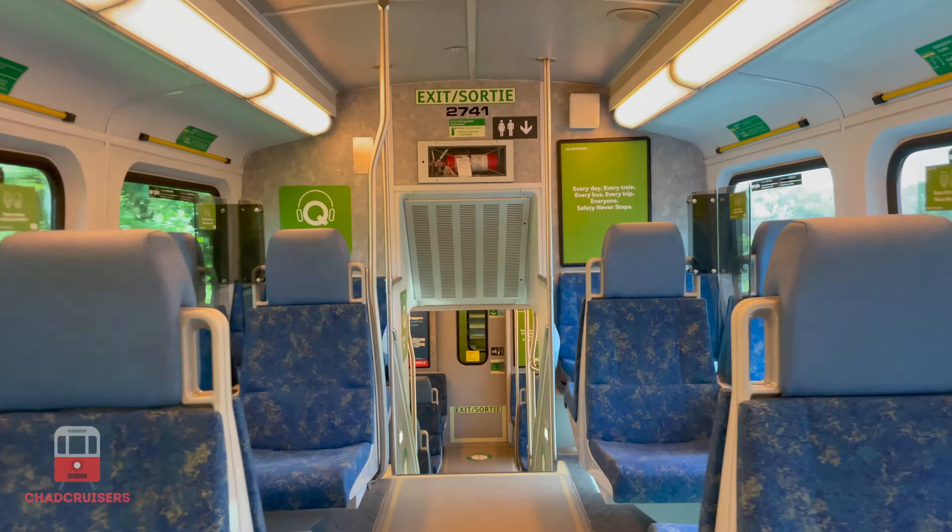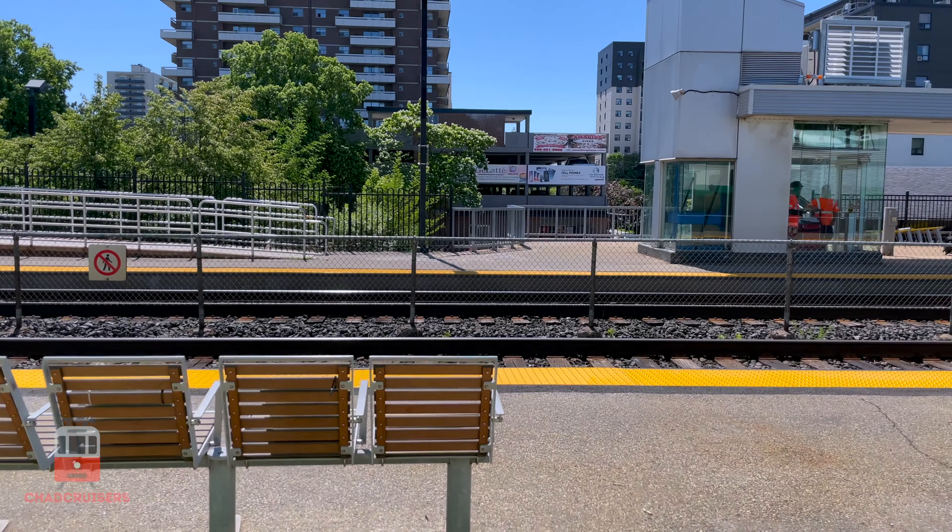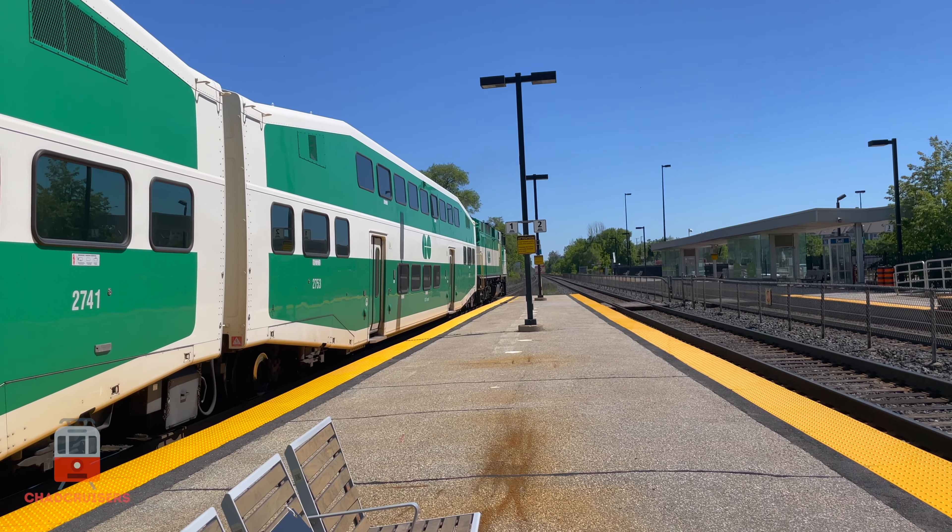But first, let's watch our train depart. It's being pushed by Locomotive 564, which is a GM F59 PH.